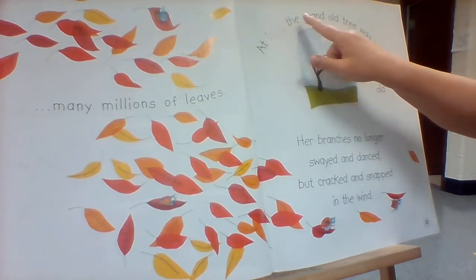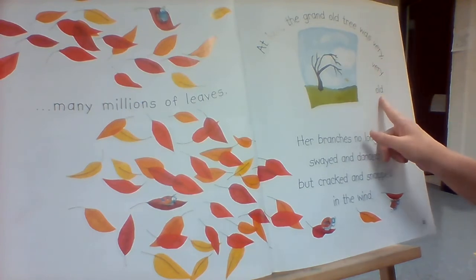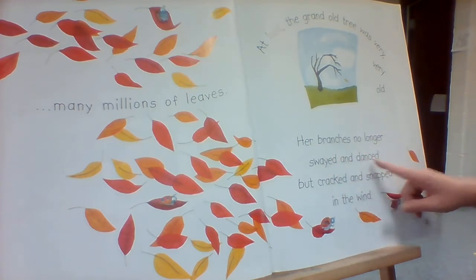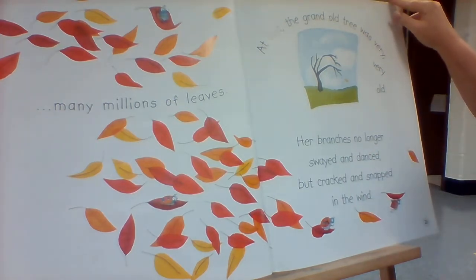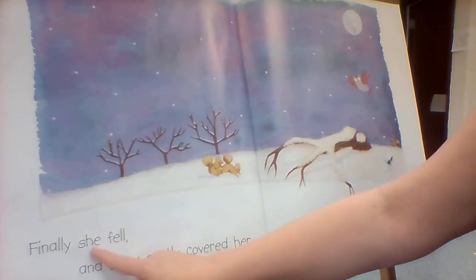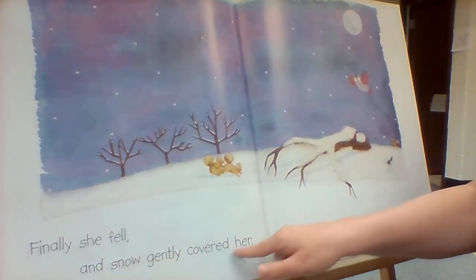At last, the grand old tree was very, very old. Her branches no longer swayed and danced, but cracked and snapped in the wind. Finally, she fell, and snow gently covered her.